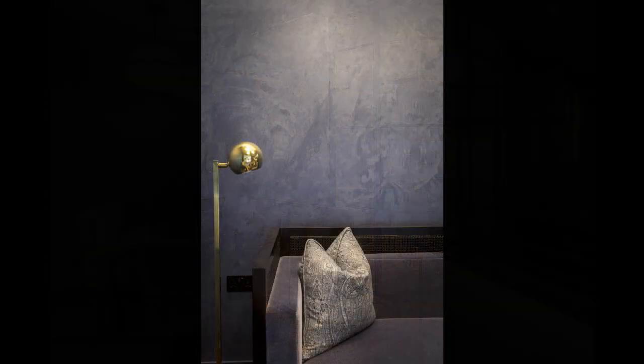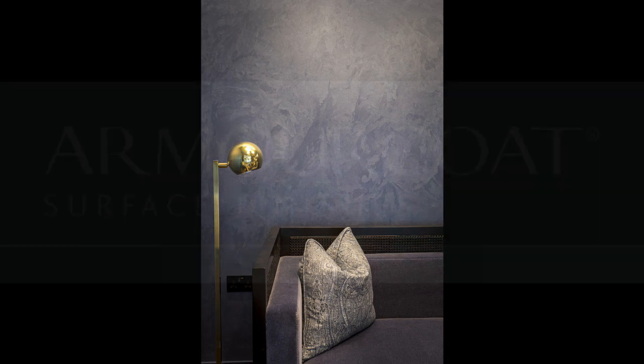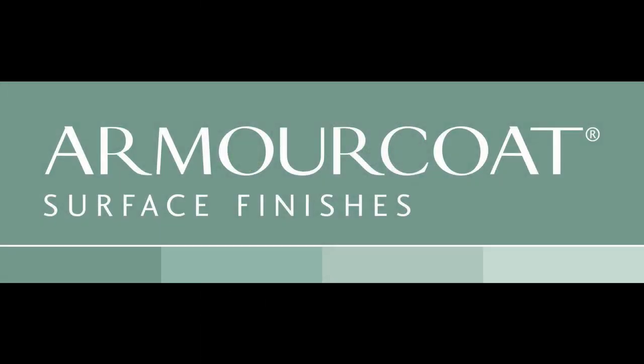Armour Coat realised our vision throughout the whole design process and delivered seamlessly. I would certainly choose Armour Coat for any future projects.